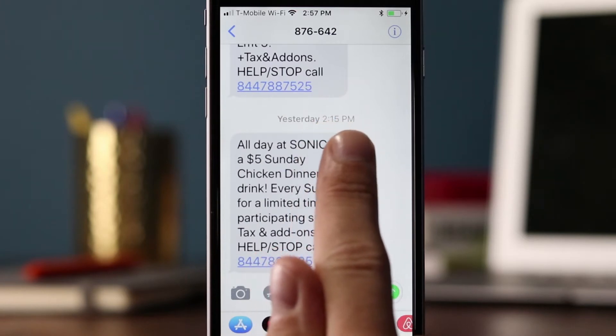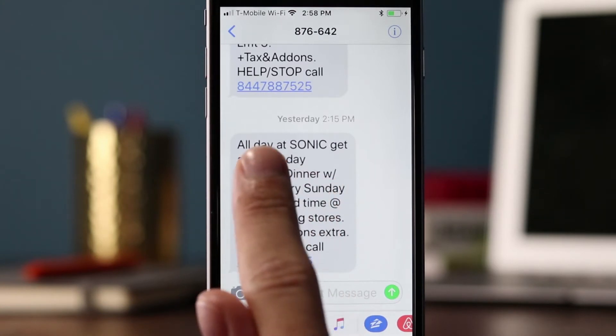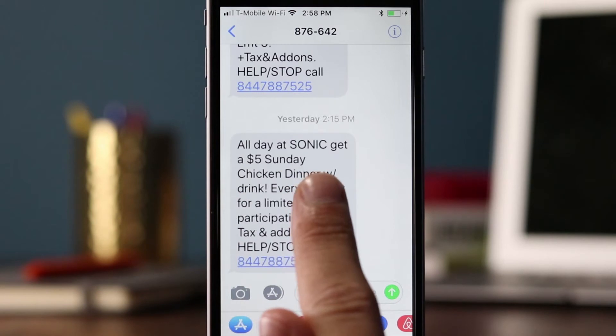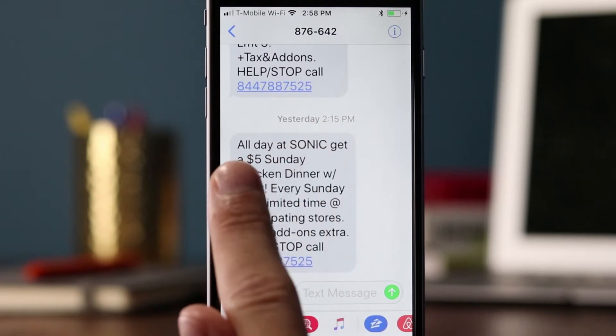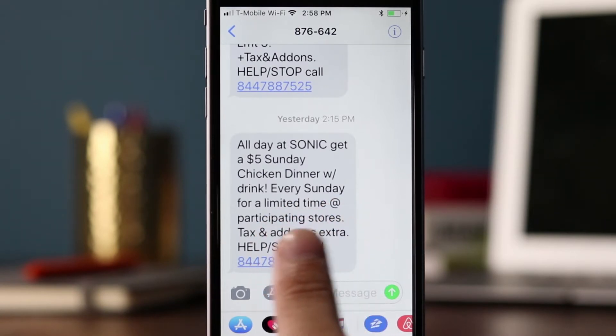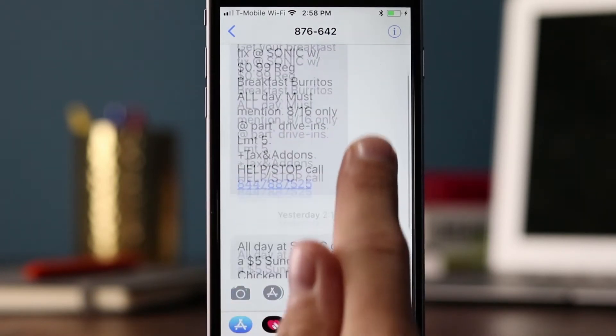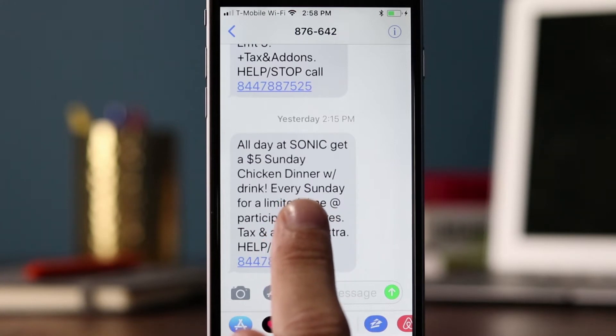The second message was sent on Sunday at 2:15 p.m. — obviously not a breakfast promotion. It says 'all day at Sonic, get a $5 Sunday chicken dinner with drink.' Good timing — at 2:15 I'm starting to get hungry and thinking about dinner, so this promotion on Sunday makes sense. It might be a good idea for them to give a little more instruction on how to redeem the promotion, but maybe because the last text message said 'must mention,' their consumers already know they have to mention this promotion to get it.